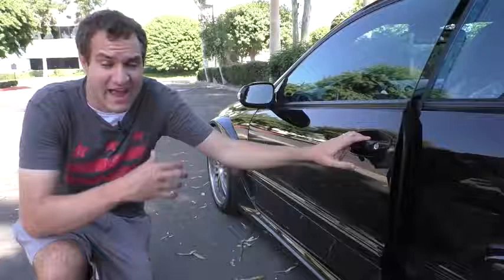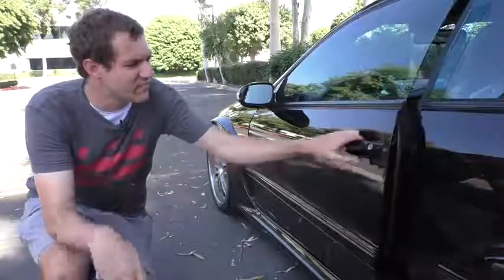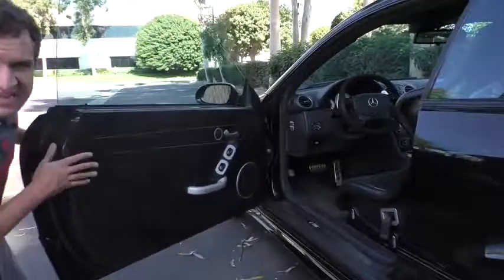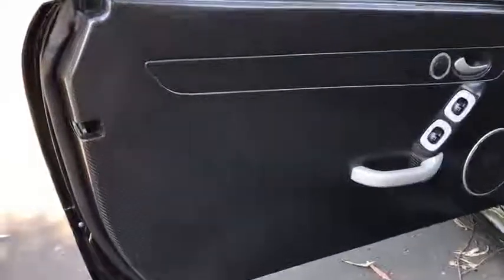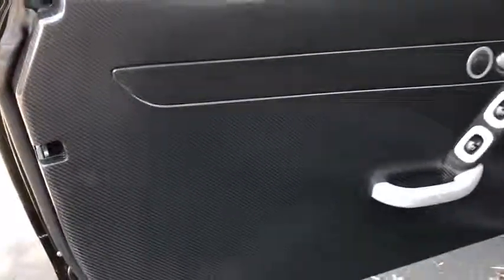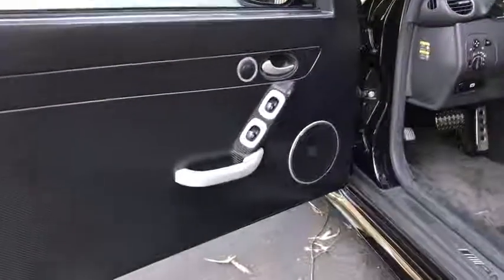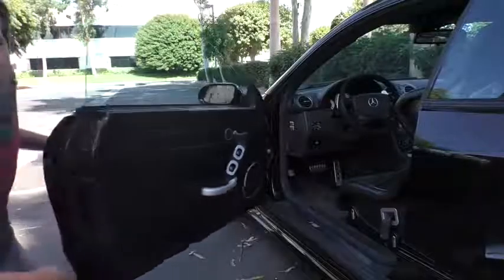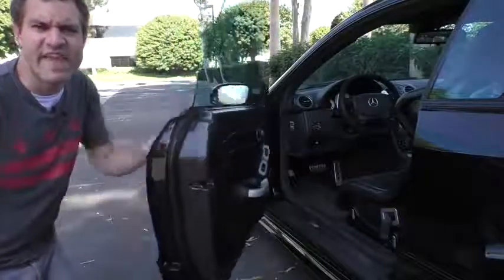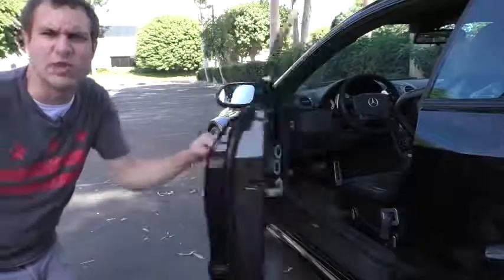Moving on to the interior, you start to see the differences quickly. The entire door panel is carbon fiber — there's really nothing there, it's incredibly sparse. There's a couple of speakers and a window switch, but no leather armrest, no nice stitching. It's just a door panel. Interestingly, in spite of this, the door is still surprisingly heavy — a little lighter than the one in the regular CLK, but it's not incredibly light like in a Lotus or something.